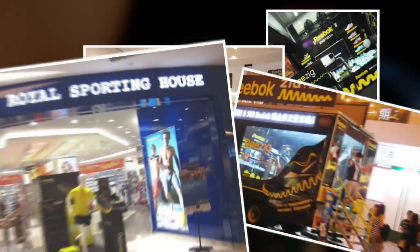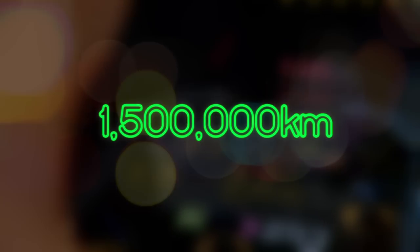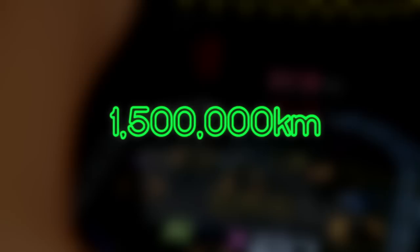Reebok ZigTech Pinball Marathon was activated in 10 countries, with a total of 30,000 runners having attempted the race. More than 1.5 million kilometers were clocked in store, and our top runner ran over 800 kilometers. Shopper engagement time was lengthened by 5 minutes.